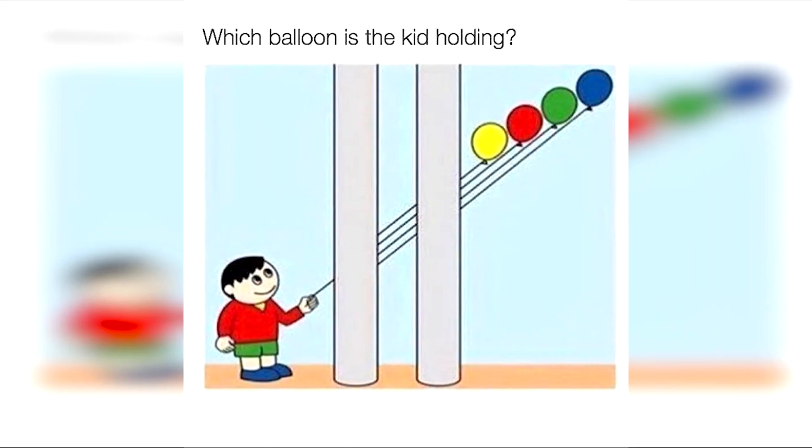Are you able to solve which balloon this kid is holding? Comment below if you think he's holding the yellow one, the green one, the red one, or the blue one.